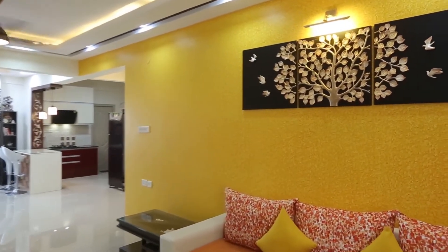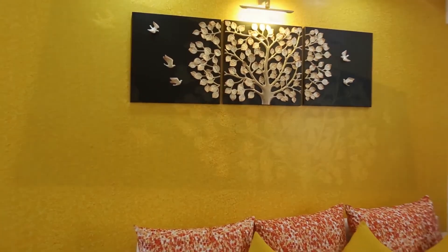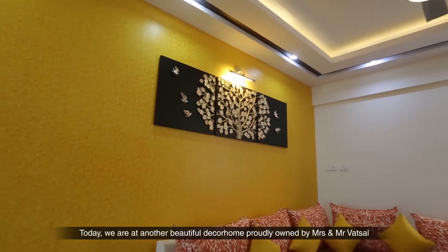Welcome to DecoLogs. Today we are at another beautiful Deco home proudly owned by The Watsons.